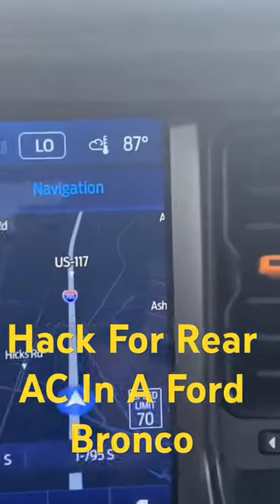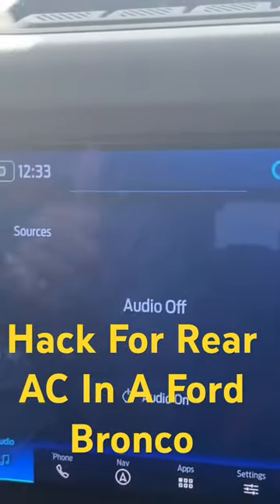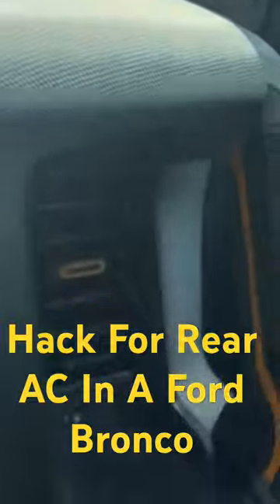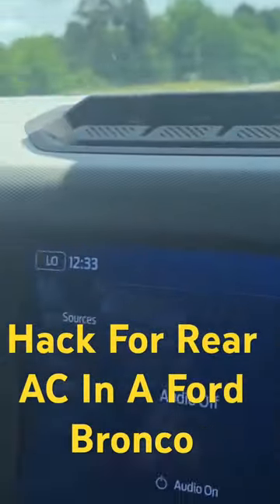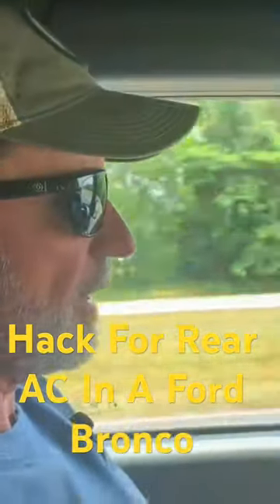I'm directing the air to the back, and on the side vents they're blowing down the side door panels, which also goes to the back. That's still blowing plenty of air in the front — we're still being conditioned up here — but the temperature is going to be actually different up front.